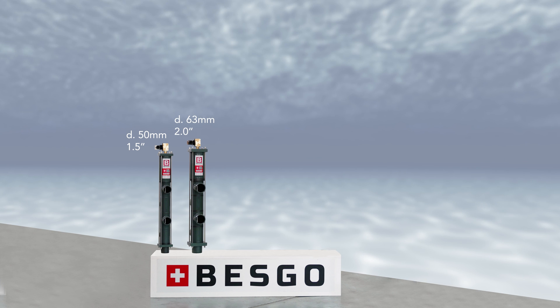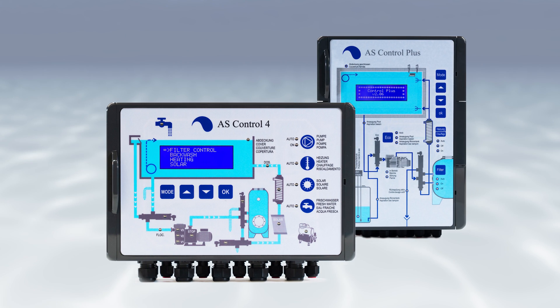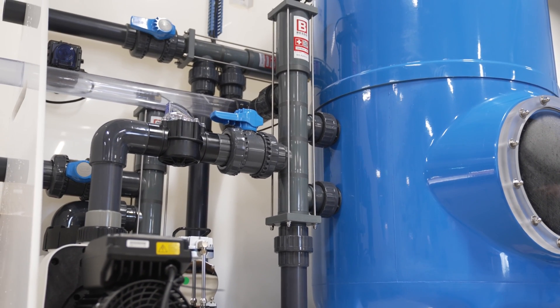Available in a wide range of diameters, Besko valves are easy to control and will allow you to safely automate filtration, backwashes, water attractions, and more.